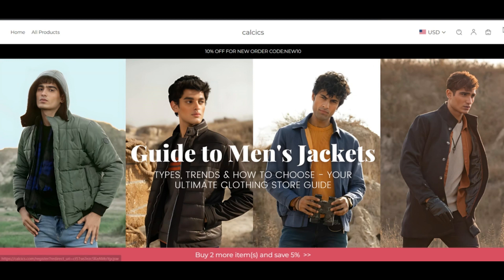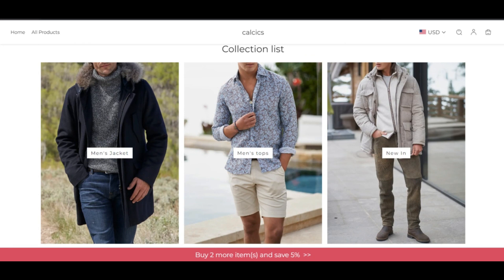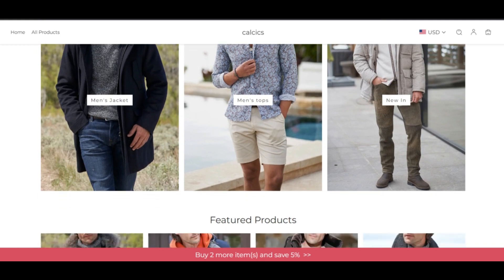Scammarizer reviews each website automatically for 40 different elements, like who owns the website, all the contact details, where the website is hosted, what technology is being used, and much more. Based on all the information gathered, we create a trust score. Calcys.com has a very low trust score according to our algorithm.